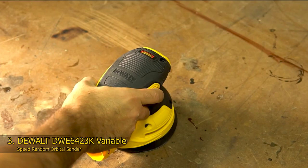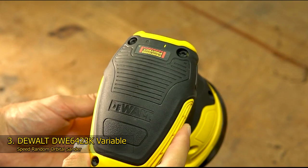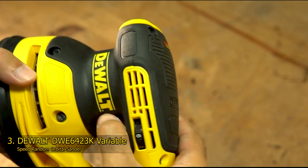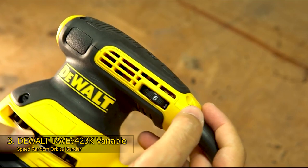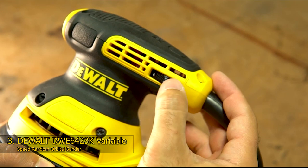Third: the DeWalt DWE6423K Variable Speed Random Orbital Sander. We all seek to undertake every job swiftly, within a minimum amount of time, to a level of perfection that cannot be competed against. A variety of tools have been established by different brands for our satisfaction, made in various forms, with multiple materials, and priced differently. When it comes to random orbital sanders, the best models are being used by many tradespeople and professionals worldwide. The brand we have chosen as part of our recommendations list is the DeWalt.